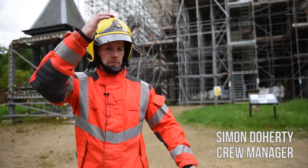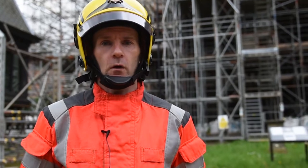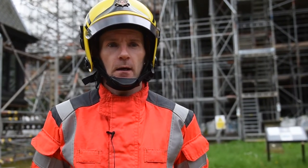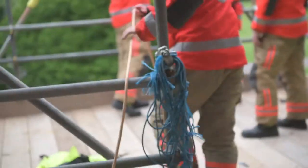My name is Crew Manager Doherty, I'm based at Wivenshoe Fire Station. Today we've been down to Wivenshoe Hall, as you can see behind me. The hall had a major fire about 12 to 18 months ago, so it's under renovation.